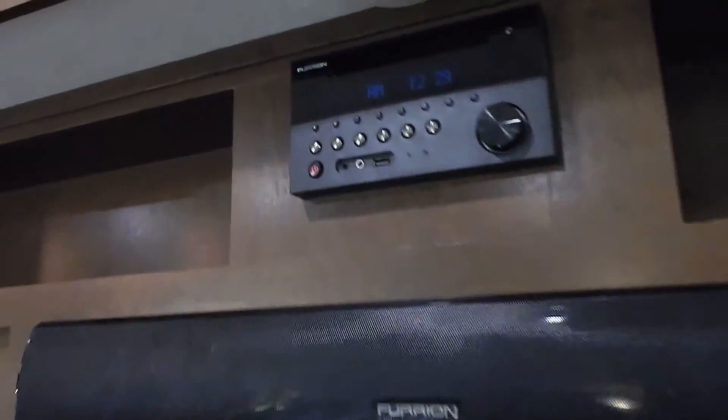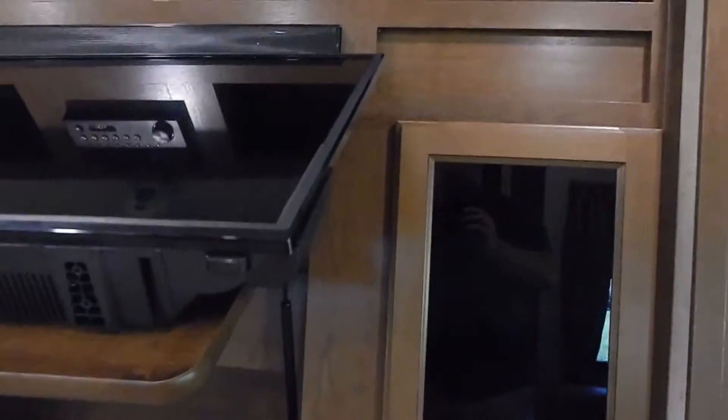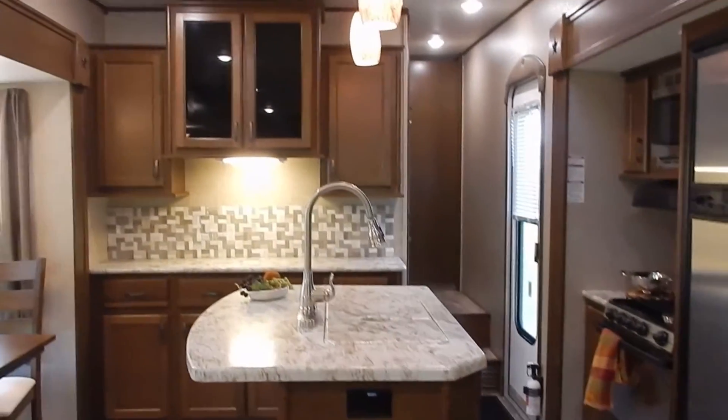The Furrion entertainment center is Bluetooth compatible with a USB port, still has an auxiliary mini-jack, and a mini-jack headphone output. In keeping with the philosophy of utilizing every bit of space for storage, you can lift up the television and there is storage behind it as well — just one of those ingenious ideas from Highland Ridge that continue to amaze.